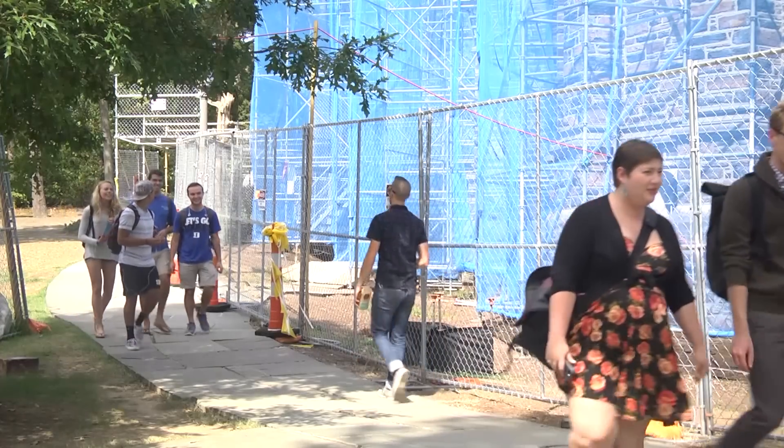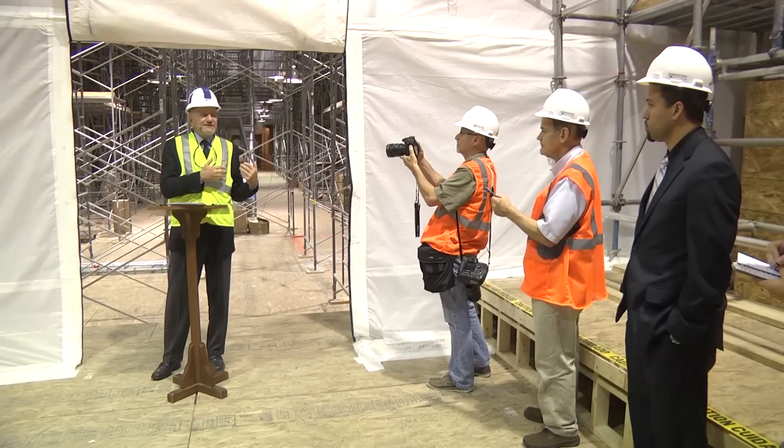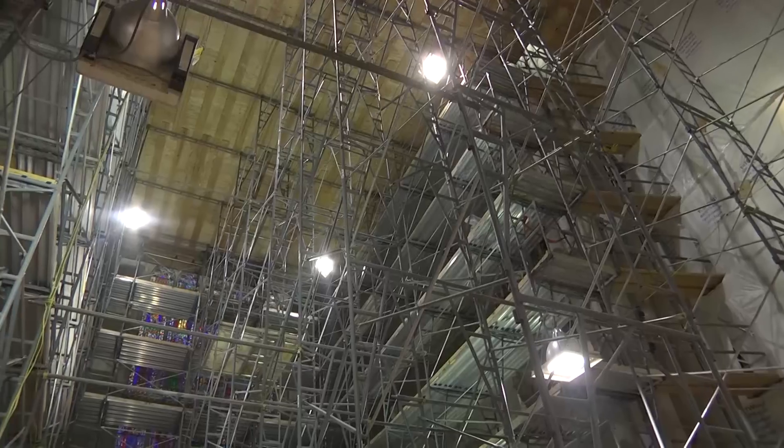While outside the work's impossible to miss, not many will get a chance to see what's happening inside. Project leaders invited the media inside for a peek at the progress.